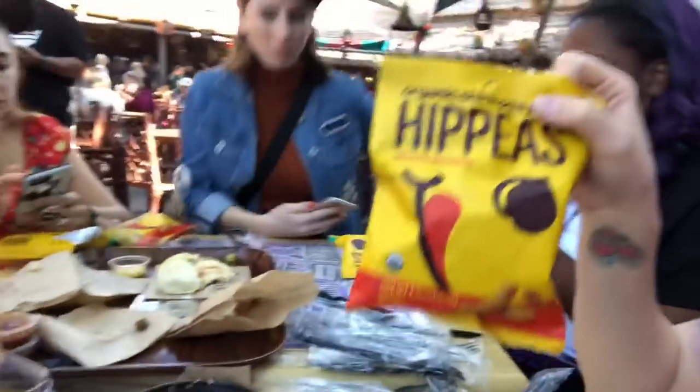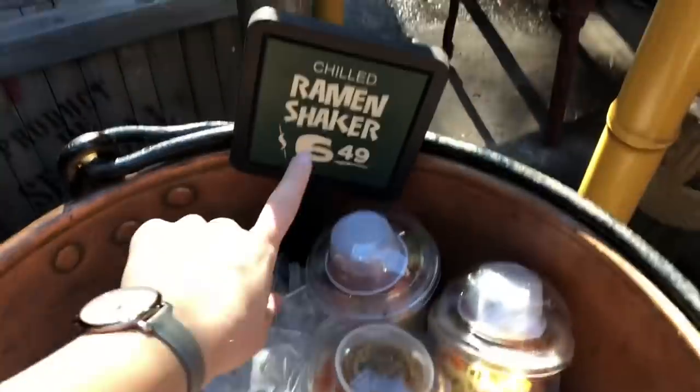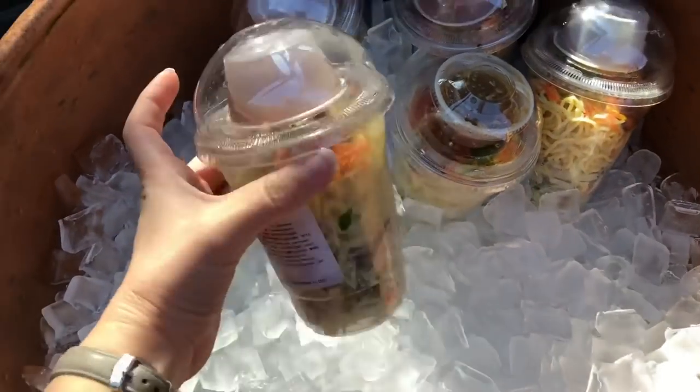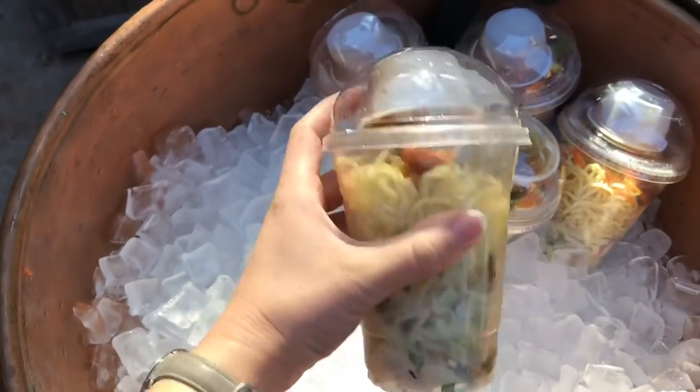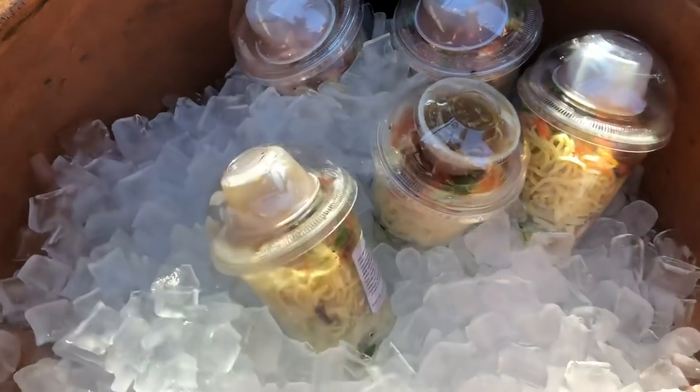The plantain chips are really good. There are all kinds of quick service little snacks, which is nice — plantain chips included. Sarah loves them. One of the food items we didn't try is this ramen shaker — it's like a ramen salad where you put your sauce in and physically shake it. What a nice, portable, healthy snack.